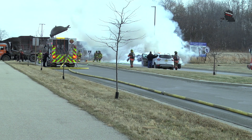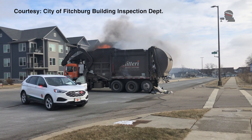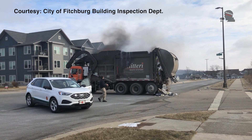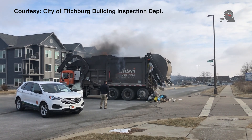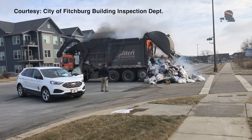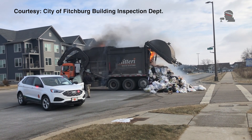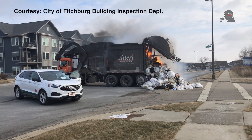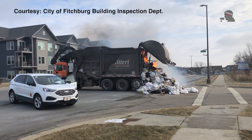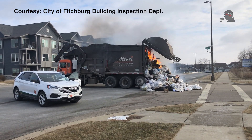They came on scene and initiated the extinguishment. There was smoke coming from the back of the garbage truck. We then made contact with the driver, ensured that hydraulics were still working, and positioned the vehicle in a way that we could dump the contents. In doing so, we could control the fire from extending to the truck itself.